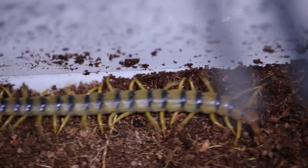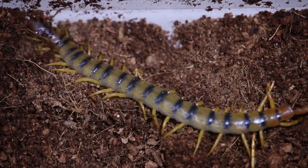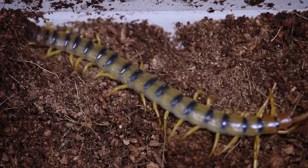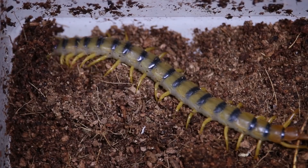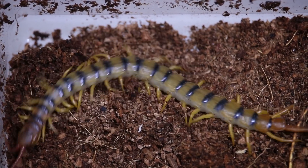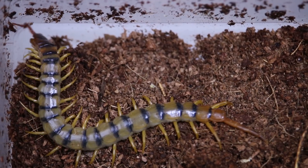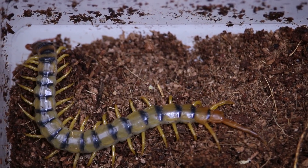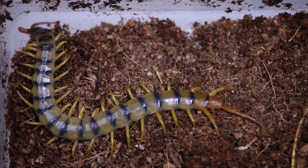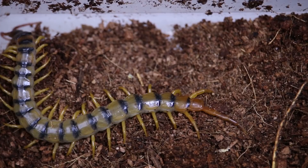Luckily this guy is now in safe hands, and all of those little legs do actually regenerate when they molt. Adults molt about once a year and the younger ones molt as they grow, about every month or two. This one's in a juvenile stage so it might molt in six months or so — it looks pretty fresh right now, like it molted not too long ago.